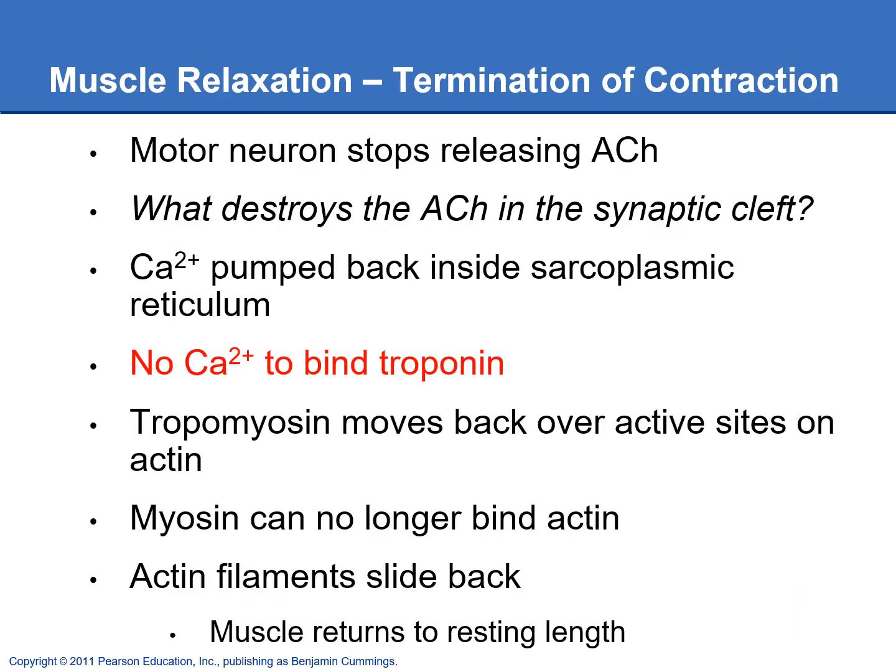Once you've contracted your muscle, you usually want to be able to relax it as well. What is going to get rid of the neurotransmitter acetylcholine in the synaptic cleft? We have the enzyme acetylcholinesterase that will chew up the acetylcholine and get rid of it. The other thing we need to get rid of is the calcium, and we're just going to pump that back into the sarcoplasmic reticulum.